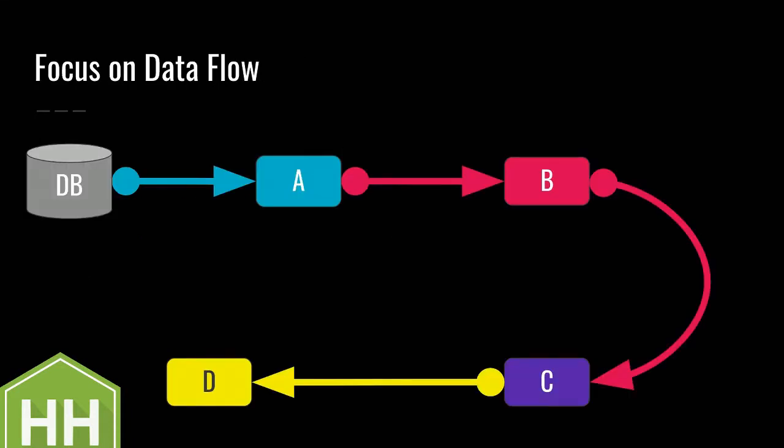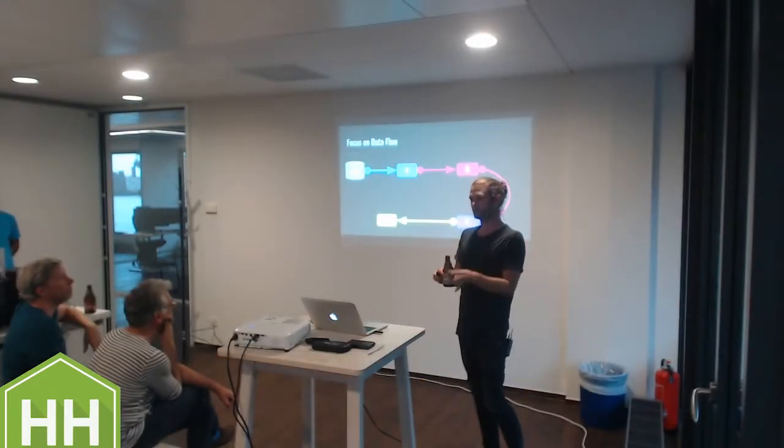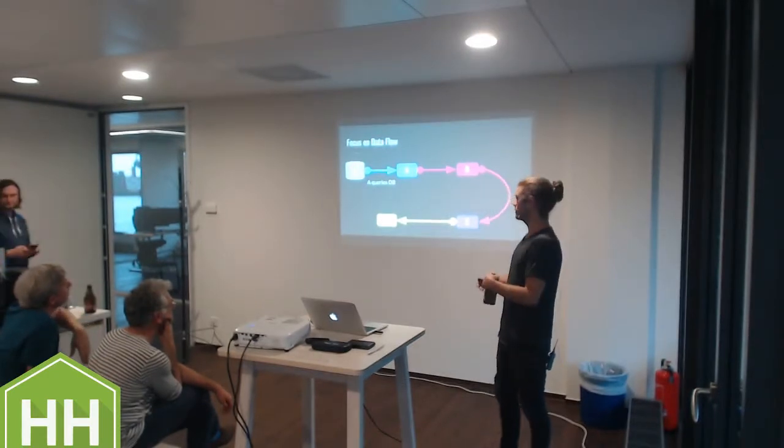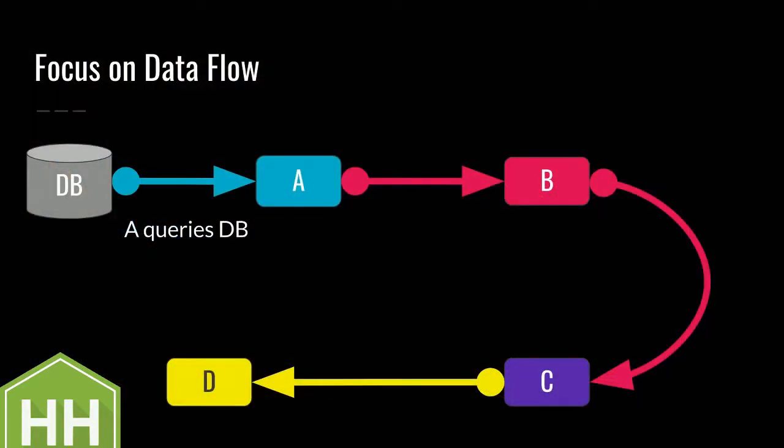Let's take a look at a data flow chart. What we see here is four services, A to Z, talking to each other and transferring some payload from one to the other. The color indicates which service is responsible. The arrow indicates in which direction the actual payload flows - it's not about who initiates the communication. Here, for example, A executes a query on the database, so the payload makes its way from the database to service A. Then service B polls service A for changes, so the payload when something happens moves from A to B.